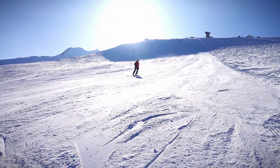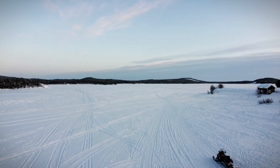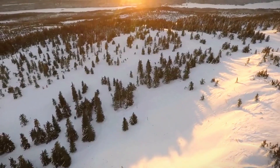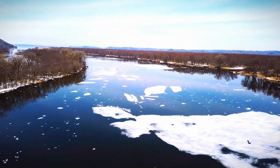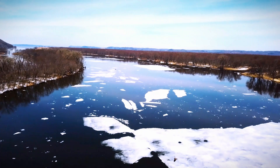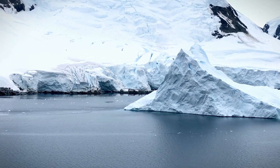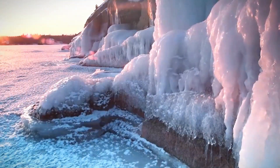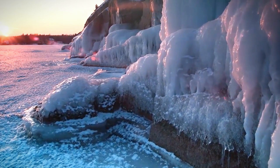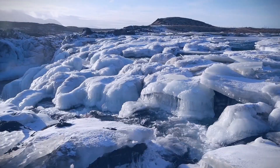Greenland's thick ice sheet acts as an insulator — the ground beneath remains shielded from the frigid temperatures and winds above, while the Earth's internal heat warms the ground from below. In some areas, the ice sheet is firmly attached to frozen ground, providing stability. But closer to the edges of the ice sheet, where it's thinner, the base has thawed and the ice is laying over moist soil. If there's enough water beneath, it can make the ice flow faster, potentially accelerating the melting rate.